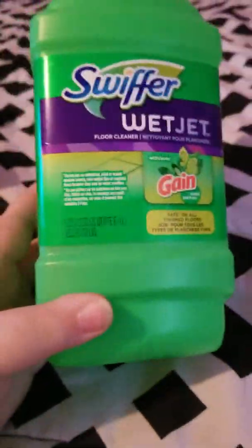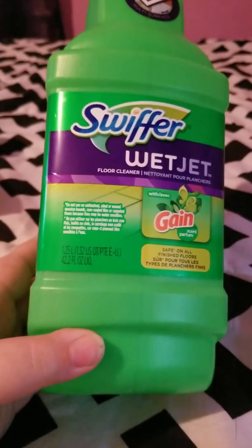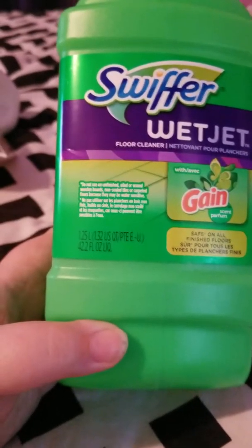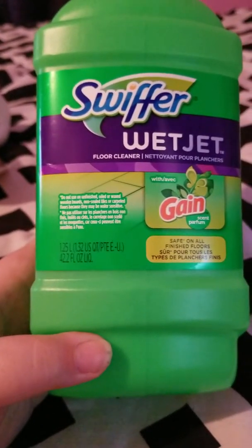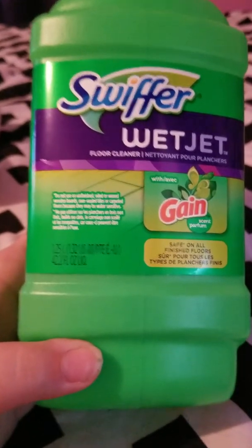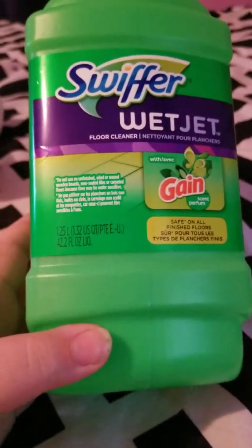Then my mother finished up an Avon Naturals Coconut Smoothie Hair and Body Shampoo. She didn't use it for her hair — she used it as a body wash. She liked it, thought it worked well and smelled good because she loves coconut. She would probably repurchase it if you can still get that.